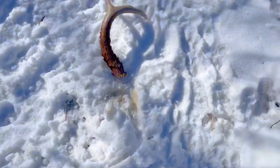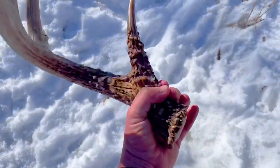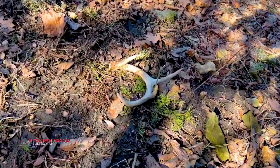Deer season is closed in most places and folks are either out looking for sheds or scouting for signs. When the snow is on, it's a little bit easier to find that sign this time of year. These adventures are fun and can provide useful information about the habitat that deer were using during the late season.